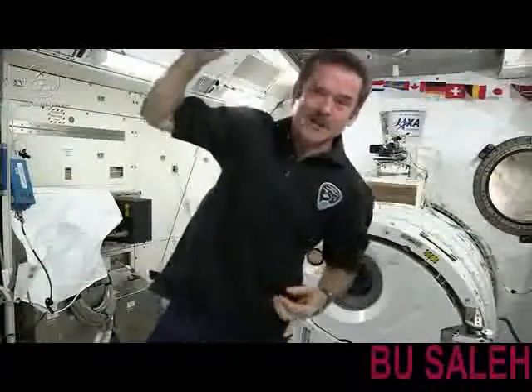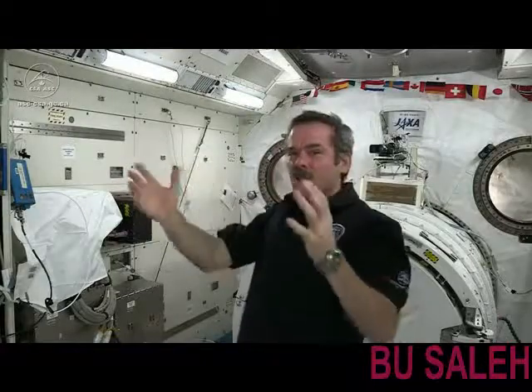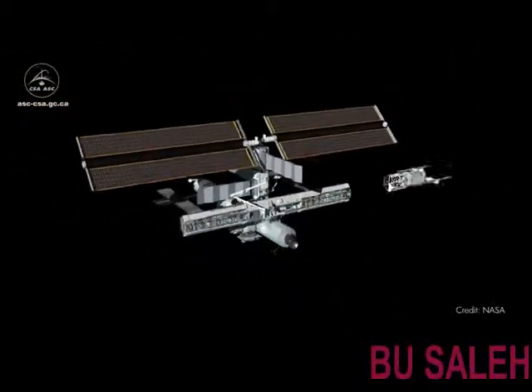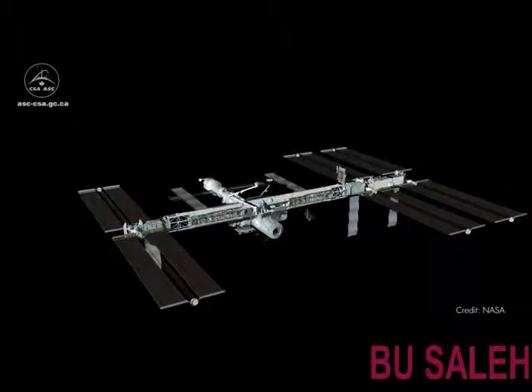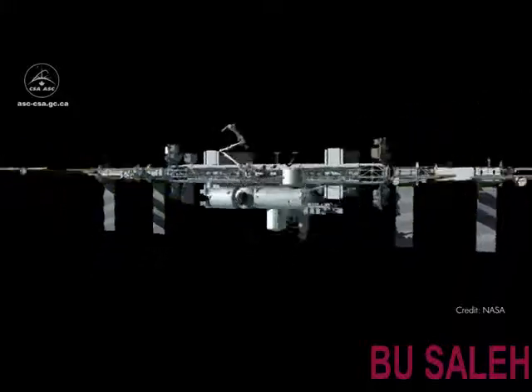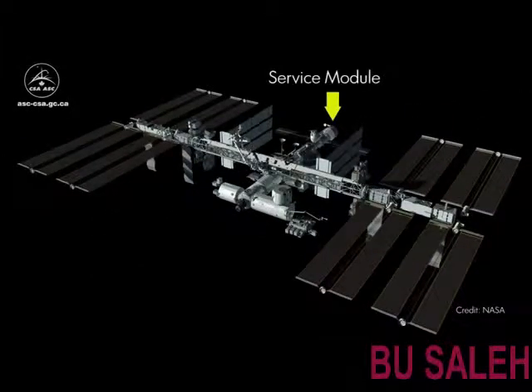In order to make it comfortable for the astronauts, originally they were going to put us all in one habitation module with sleep stations all around it. But the way the station was eventually built, we have sleep stations inside node 2, which is in the forward part of the station, and inside the service module, which is in the aft — a total of six small bedroom sleep stations or sleep pods.